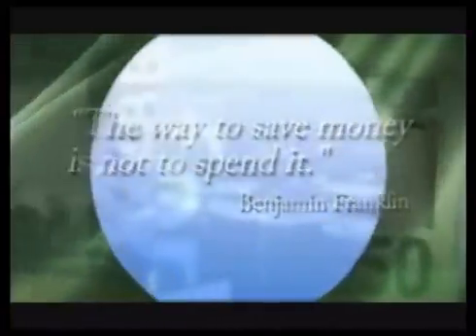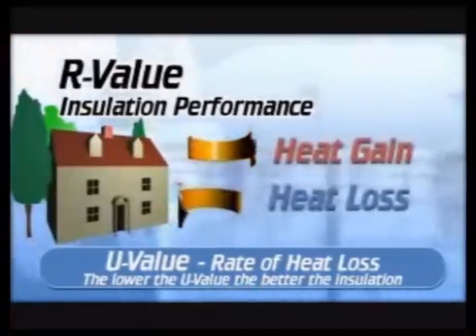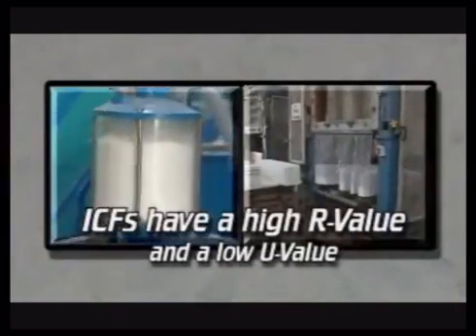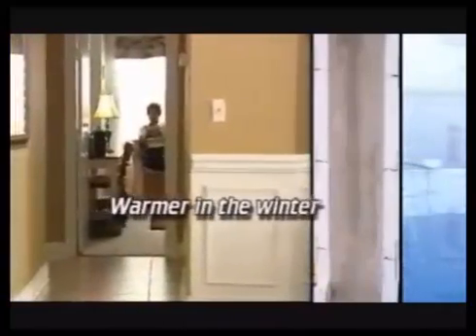Benjamin Franklin said, the way to save money is not to spend it. Insulation performance is measured in R-value — a measure of thermal resistance, or how well a material resists heat loss or gain. The higher the R-value, the better the product's resistance. Expanded polystyrene, which is used in manufacturing ICFs and other insulation products, typically has a high R-value. Additionally, the concrete walls of an ICF home have a high thermal mass, which buffers the interior of a home from extremes of outdoor temperatures. Without help from your heating or cooling systems, your home will stay warmer in the winter and cooler in the summer.